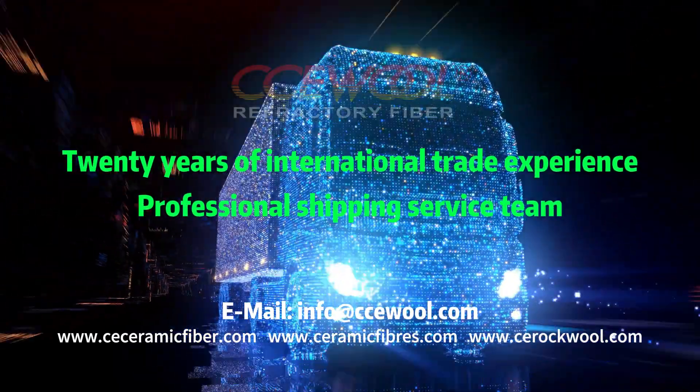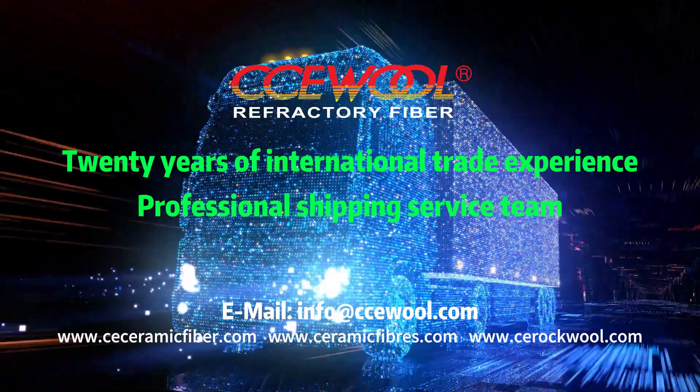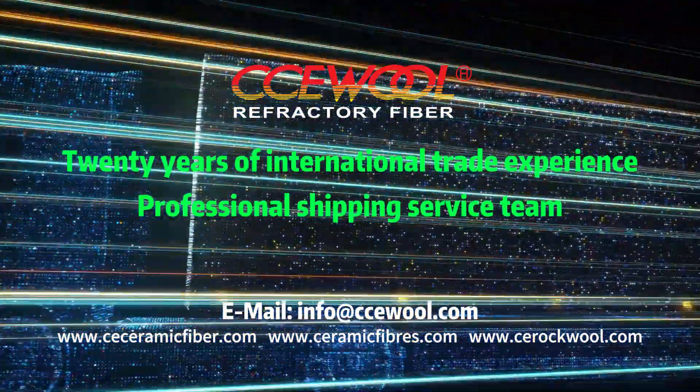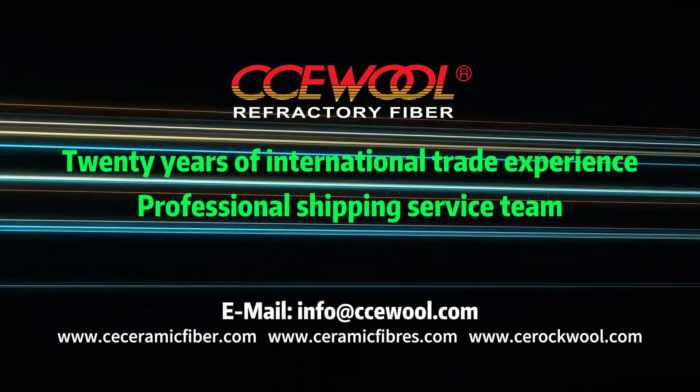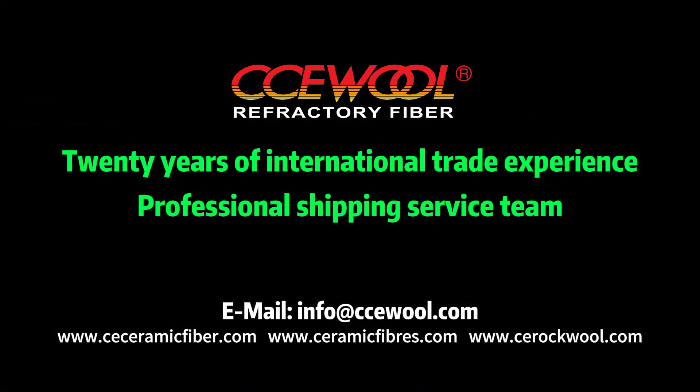We have over 20 years of international trade experience and are familiar with international procurement standards in the field of insulation fibers, solving customers' purchasing concerns. We have a professional shipping service team which can provide customers with high-quality transportation service and protect customers' cargo during transportation.